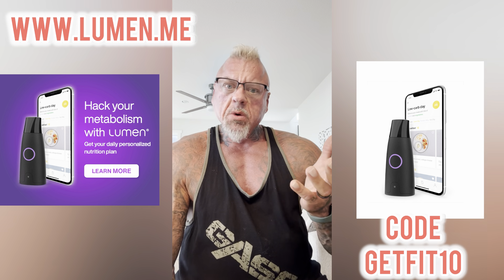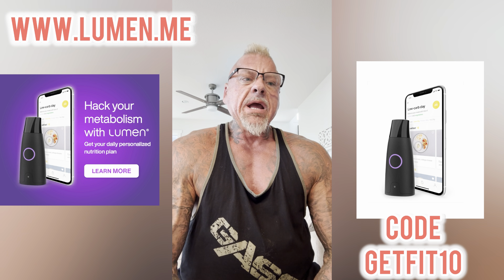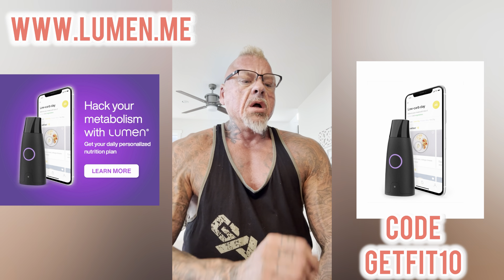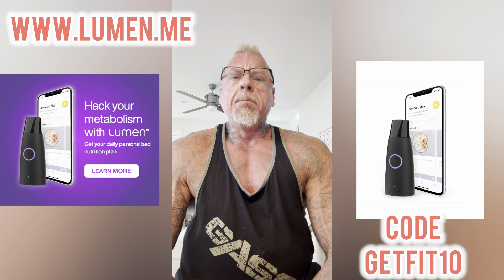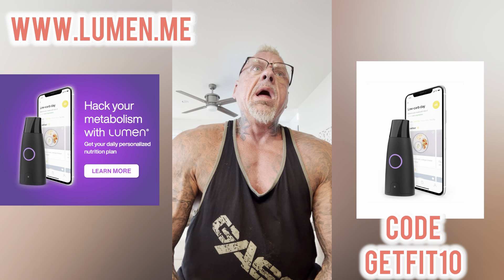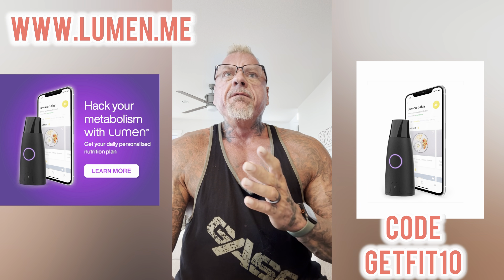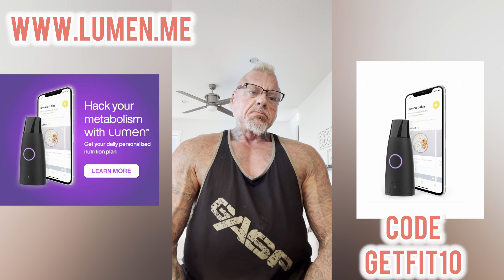I'm certainly not going to recommend a device for our clients if it hasn't shown good real-world results — not just results on paper. It needs good anecdotal, measurable results. This is a fitness tool, so if it can make our job a little bit easier, why not? It's a handheld metabolism tracker, founded in 2018 by twin sisters, at least one of whom is a doctor from New York and London. The company raised a significant amount of money to launch the product.